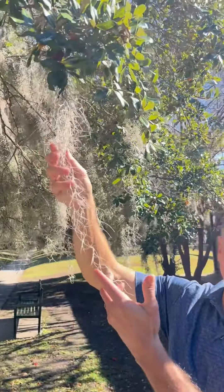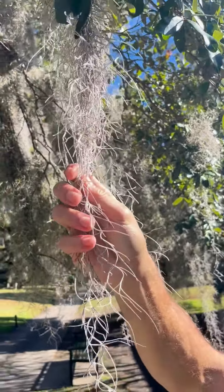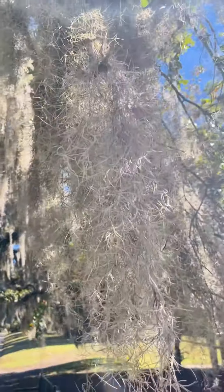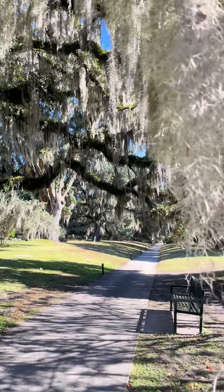Today we're looking at Spanish moss, which is a plant that needs to grow and drape itself over another plant. Most people think that it might be a parasite, but it does not feed on the other plant that it's on. It actually just needs a structure to hang itself on.